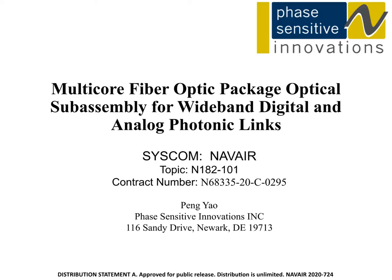Good afternoon. My name is Peng Yao. I'm a research scientist working in Photon Sensitive Innovations, an R&D company specialized in RF microwave photonics. First, I want to thank the Navy STTR program for supporting this presentation, and our STTR consultant Paul Essek for his help in preparing these slides.